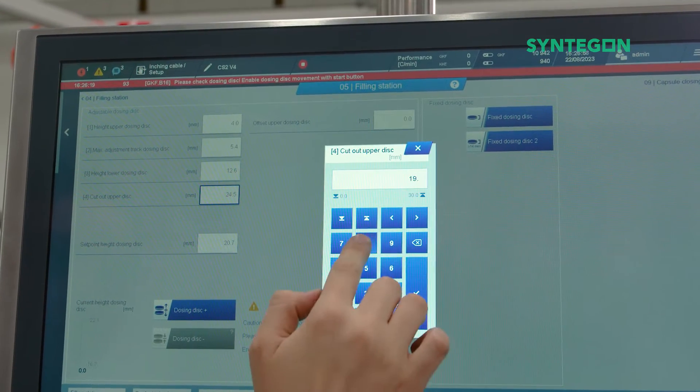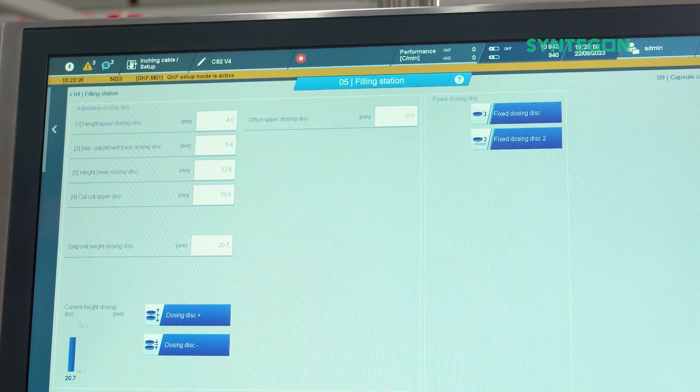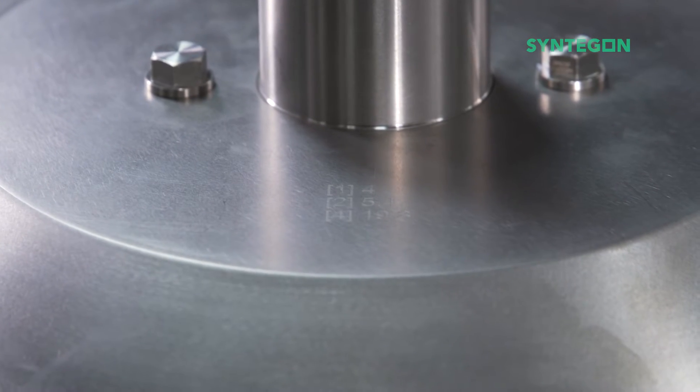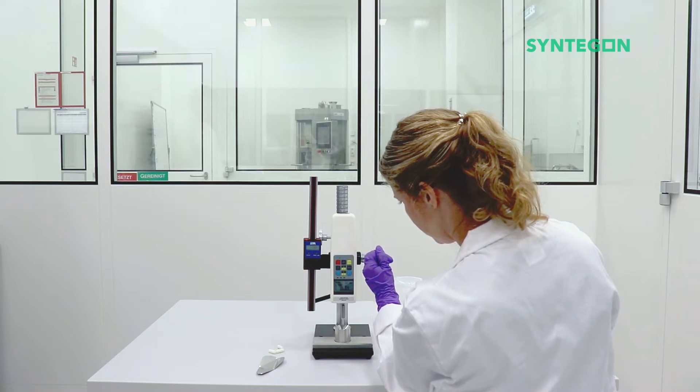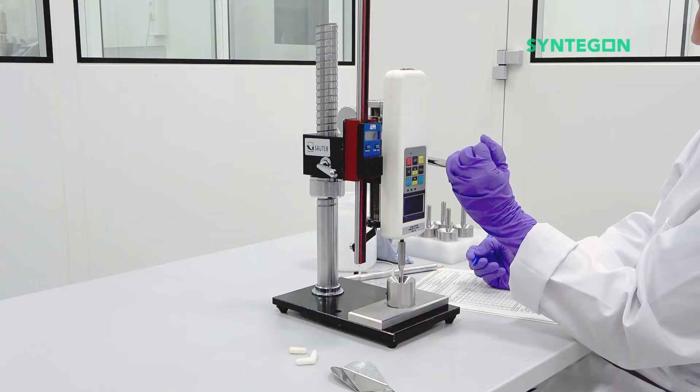To determine the exact height of the dosing disc for your specific product, we perform slug tests for you in our state-of-the-art OSD customer center. The tests can be done with your active powder or placebo powder. All results of the slug tests are carefully documented and undergo a strict auditing process.